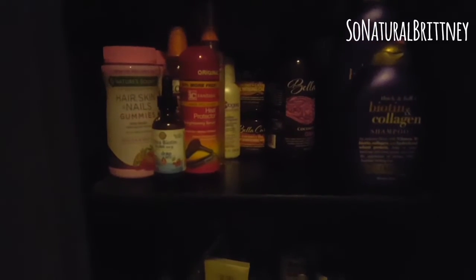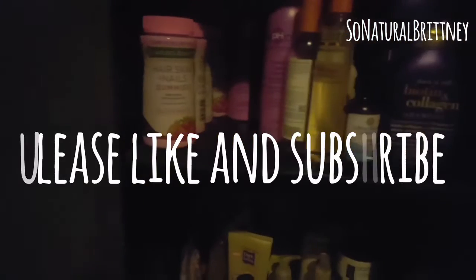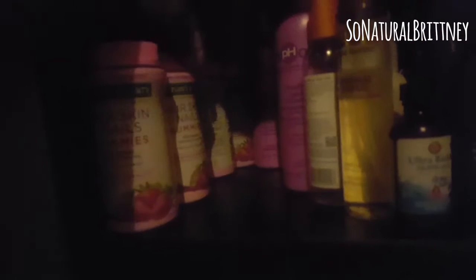Hey guys, not your regular intro — I'm coming to show you guys what I have in my hair shelf closet. These are the things that I bought that I'm going to try and have been using. If you are new to my channel please like and subscribe; if not, welcome back, thank you for all the love and support. Make sure you hit that thumbs up and the notification bell.